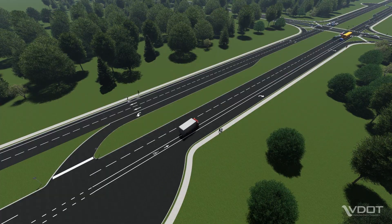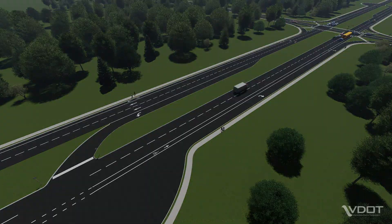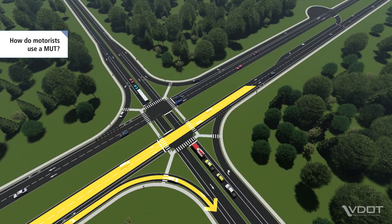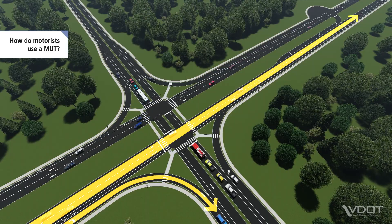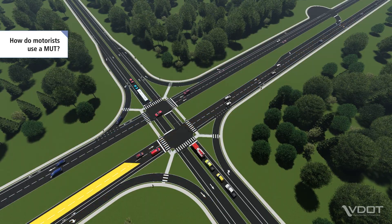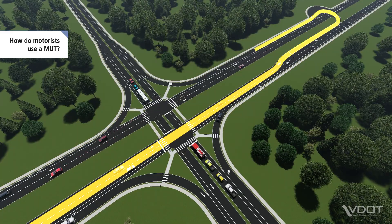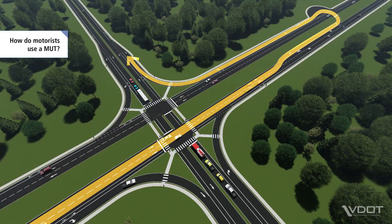Let's take a closer look at how an MUT works for motorists. On the main street, motorists continue straight and turn right just like at a conventional intersection. To turn left, motorists will go straight through the main intersection, make a U-turn at the adjacent median opening, and then turn right onto the side street.